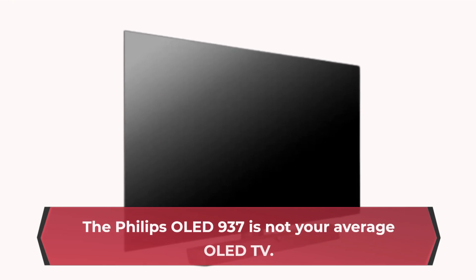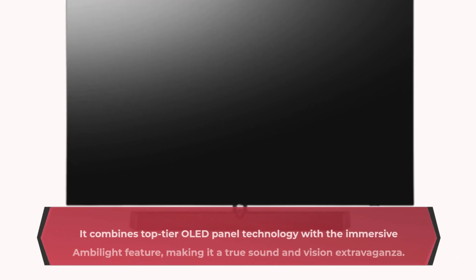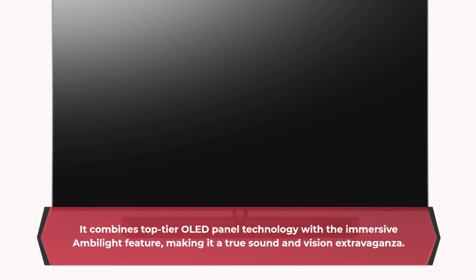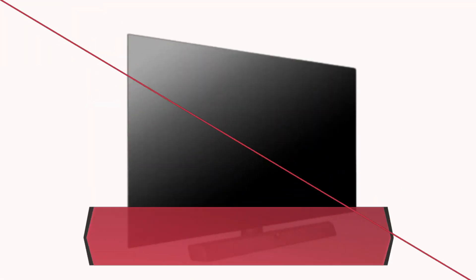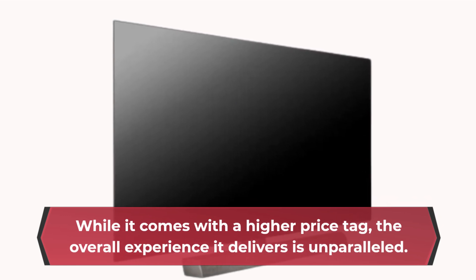The Philips OLED 937 is not your average OLED TV. It combines top-tier OLED panel technology with the immersive Ambilight feature, making it a true sound and vision extravaganza. While it comes with a higher price tag, the overall experience it delivers is unparalleled.